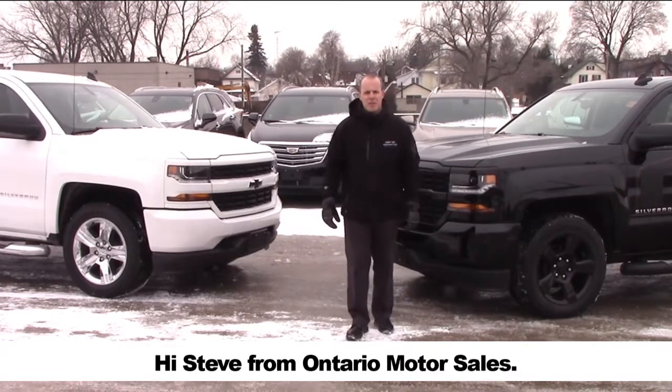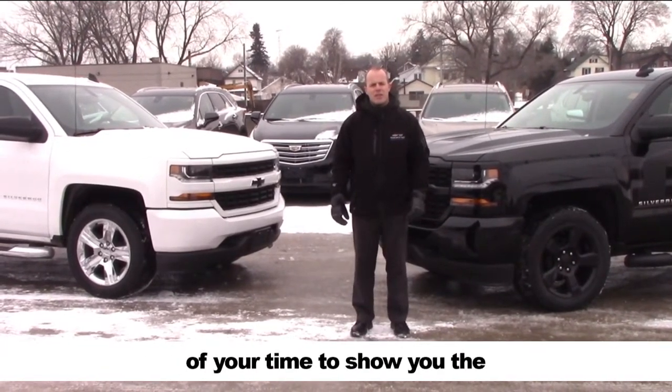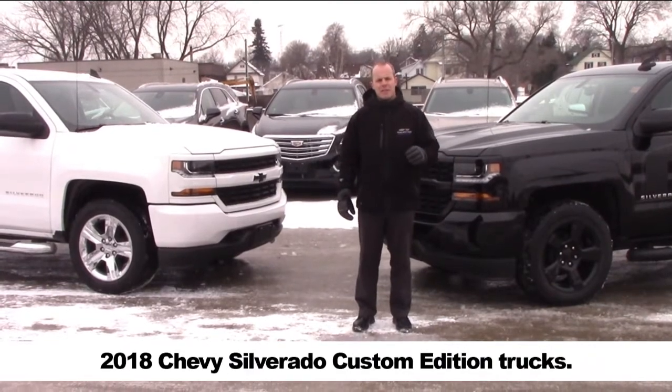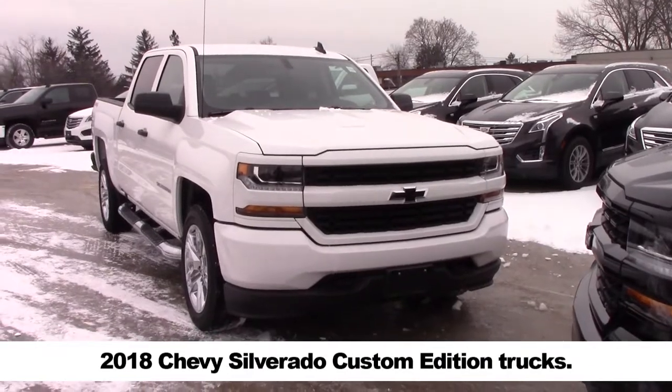Hi, Steve from Ontario Motor Sales, and thank you for giving me a couple of minutes of your time today to show you the 2018 Chevy Silverado custom edition trucks.